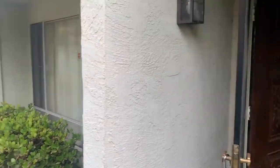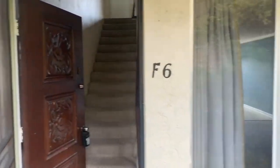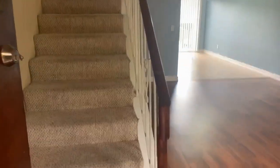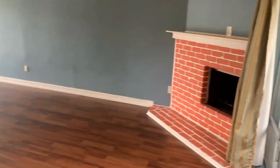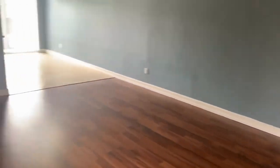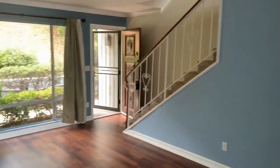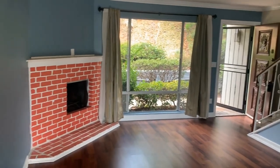Here we are at Burger Unit F6. This is a beautiful two-bed, one-and-a-half-bath condo, approximately 1,036 square feet. We enter here into the living room — nice open layout. Large windows offer some great natural light.